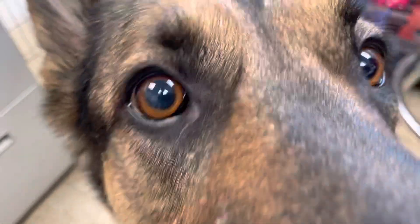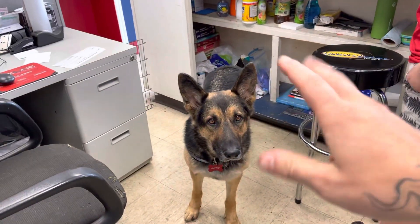Come here, crazy dog. Give me nose. Yeah, nose. What's going on, everybody? It's Matt with American 4WD. Hope you're having an awesome day. This is JC. This is our new shop dog. Say hi, JC.